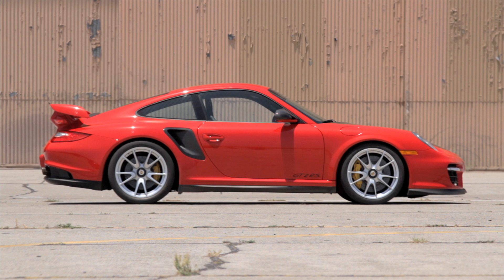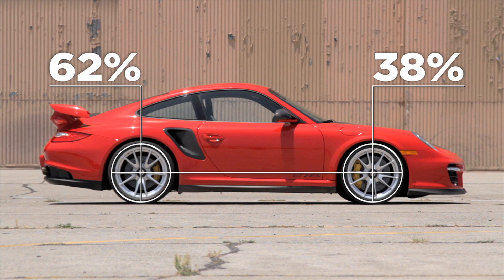A basic strategy for taming a rear-heavy car is to proportionately match the front and rear tire widths to the weight distribution. The GT2's engineers have come close: its weight distribution is 38% up front and 62% at the rear, while its ratio of tire width is 43% front and 57% rear.